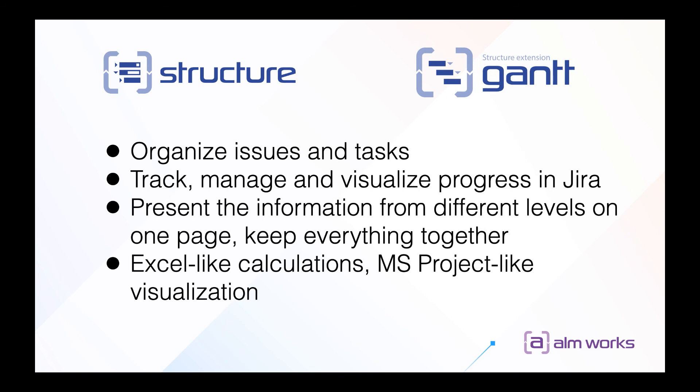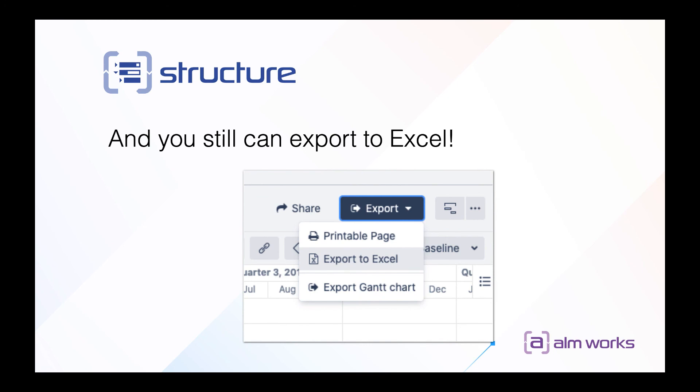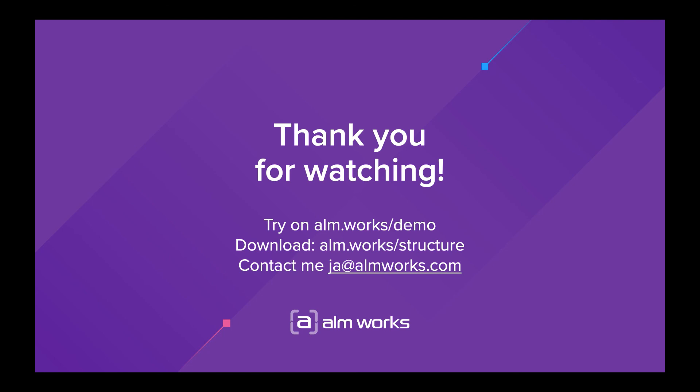Structure and Structure.Gantt can help you organize issues and tasks, track, manage, and visualize progress in Jira — presenting information from different levels on one page. It is a combination of Excel-like calculations and MS Project-like visualization. If you still want an Excel file, you can always export the structure to Excel or export the Gantt chart to PDF. You can try our products at ilm.works.com or download from the Marketplace. If you have any questions, please don't hesitate to contact me directly. Thanks for watching.